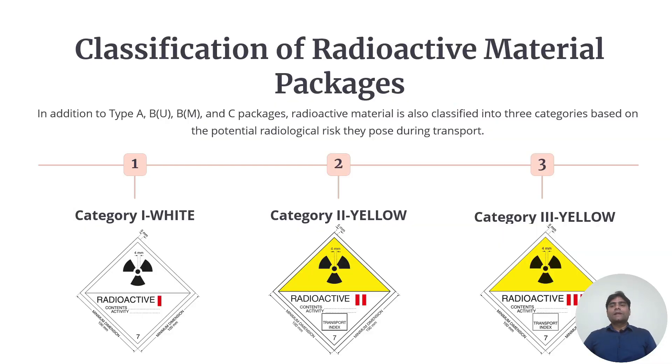Coming to the classification of radioactive material packages: in addition to type A, B, U and C packages, also B(M), the radioactive materials are also classified into three categories based on their potential radiological risk during transportation. Those categories are Category 1 White, Category 2 Yellow, and Category 3 Yellow.